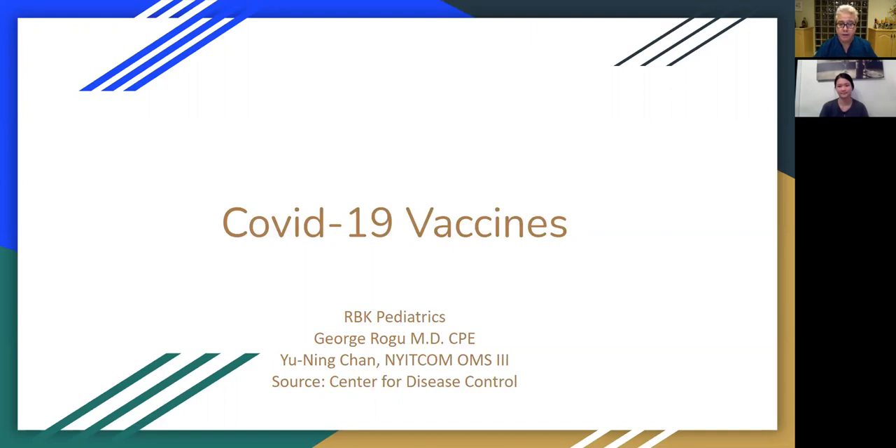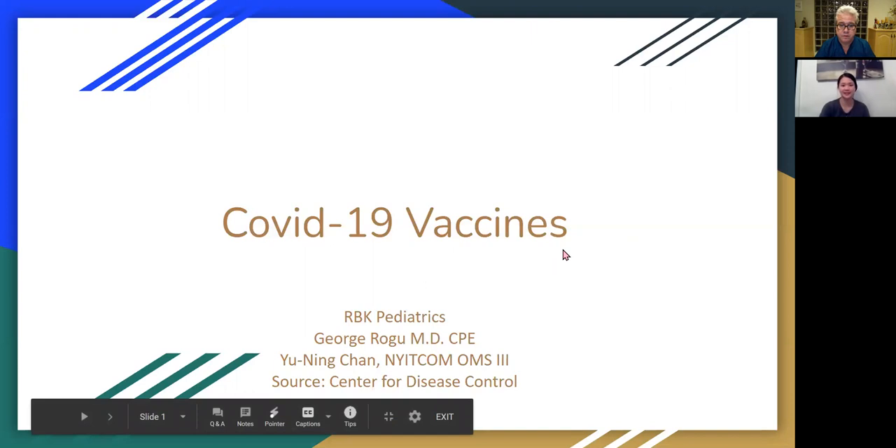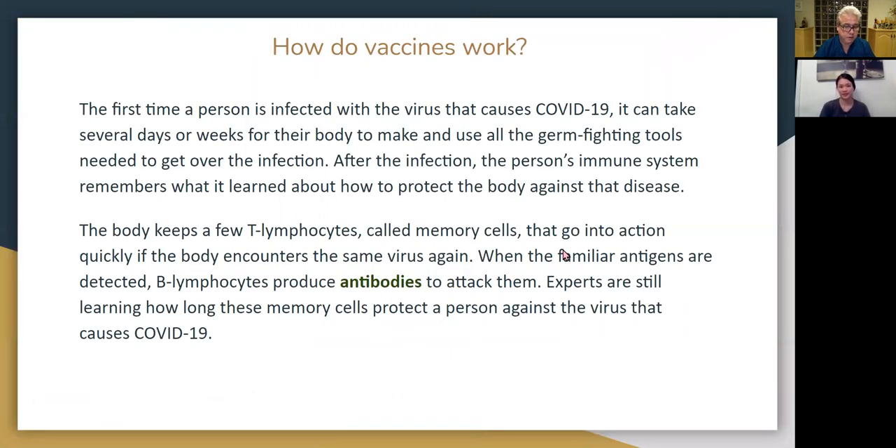Dr. Chan, if you'd like to take this over. Thank you, Dr. Ragu. My name is Yuning, and we are going to be talking about COVID-19 vaccines. Before we begin, I would just like to briefly talk about how vaccines work in general.